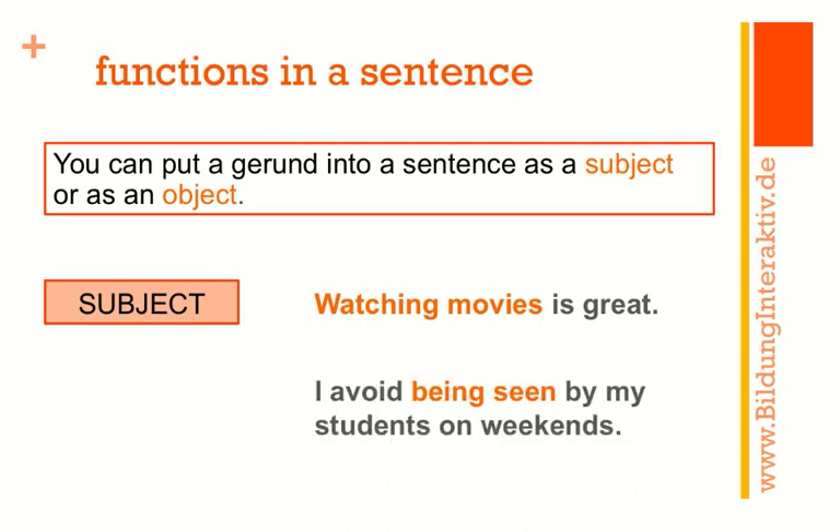'I avoid being seen by my students on weekends.' Here 'I' is the subject, so 'being seen' — which is the gerund in the passive — must be the object. Both subject and object functions are possible for the gerund.